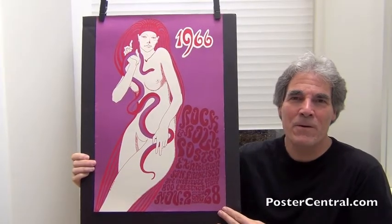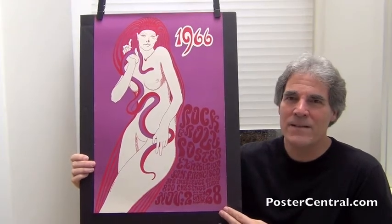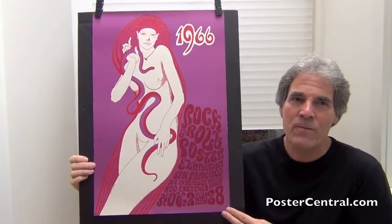Hello there. Thanks a lot for coming by PosterCentral.com's video blog today. I'm Pete Howard, and today I've got a couple of really offbeat, fun, different, but very timely examples of vintage posters from Wes Wilson.